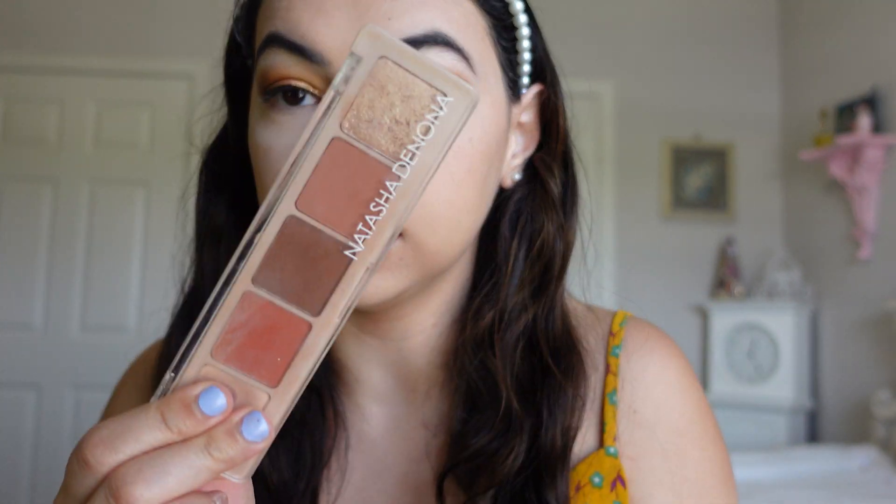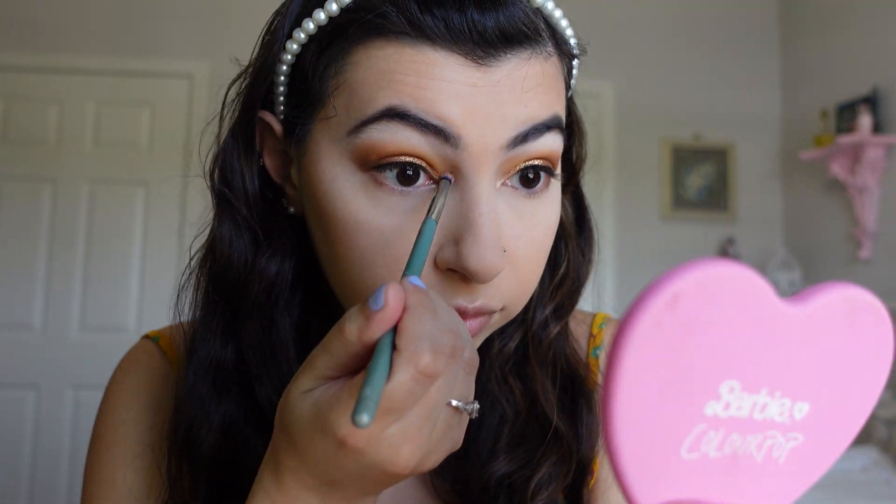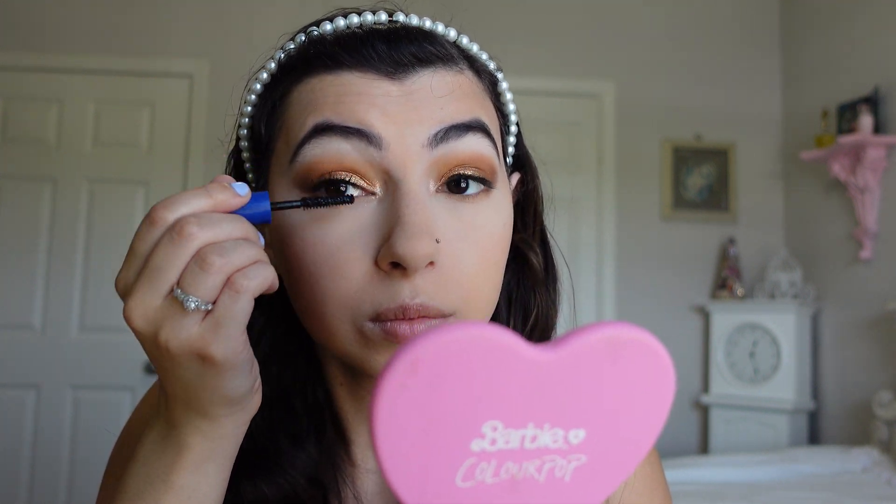First I'm going to do a little lower lash line color, maybe just with Luna or a mixture of these browns. Then I'm taking the Natasha Denona Peak palette — it's falling apart — but I'm going to take the champagne color in the inner corner. I just put on some It Superhero Waterproof Mascara because I needed to opt for the waterproof today. I'm really loving this — I'm not usually a big waterproof mascara girl but if I had to recommend one, I would recommend this one.